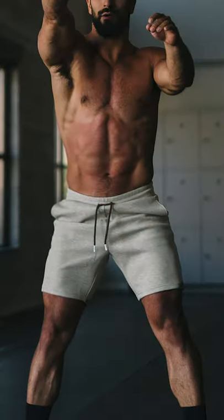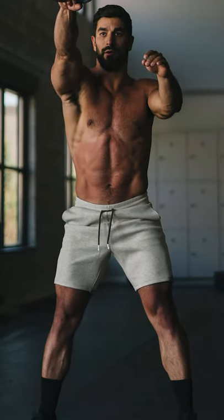Hey Ziya family, how's it going? Brandon here wearing this week's new launch. Right now I'm in the men's track sport jogger shorts. These are an awesome new addition to our men's line.